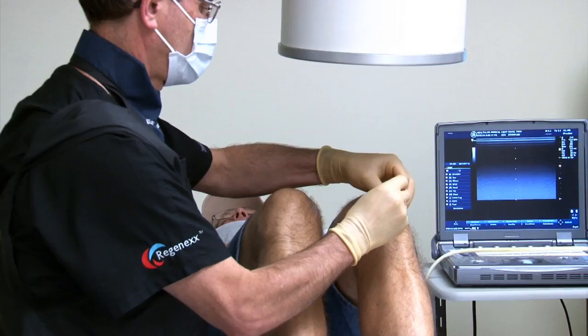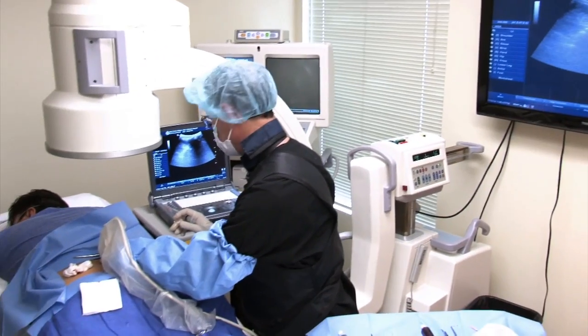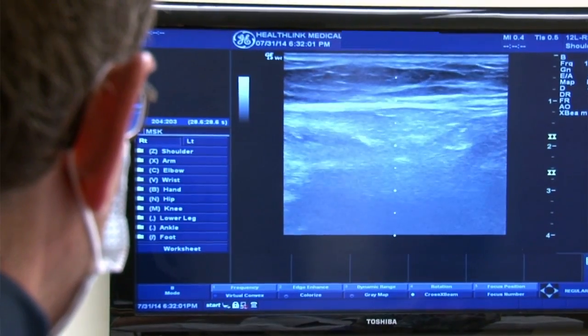Our physicians are trained by Regenexx in their Colorado facility and have become experts in this field using ultrasound and fluoroscopic guidance for injections of stem cells.